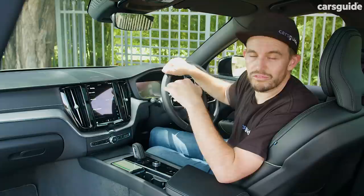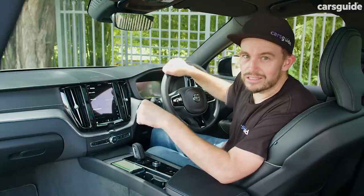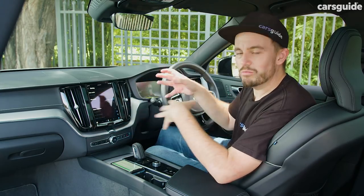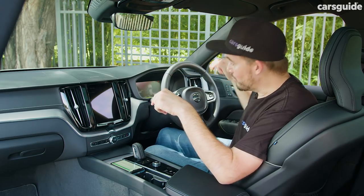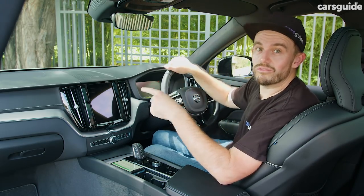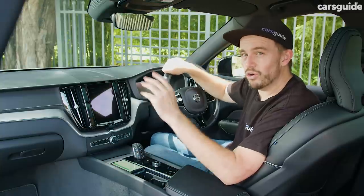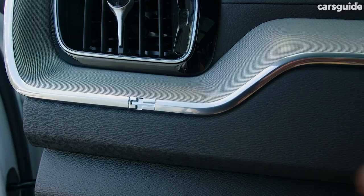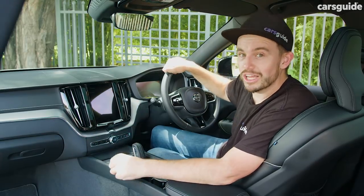The XC60 has a 5-star ANCAP safety rating from 2017 that's still valid today, even though the goalposts have moved, as there have been improvements over time. There are seven airbags — dual front, a front driver's knee airbag, front side, and full-length curtain coverage. And if you're wondering where the XC60 is made — despite the little Swedish flag on the dashboard — it's made in Chengdu, China.